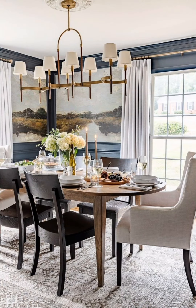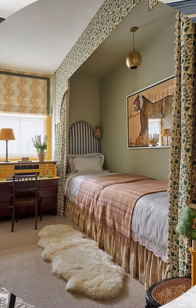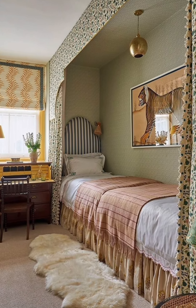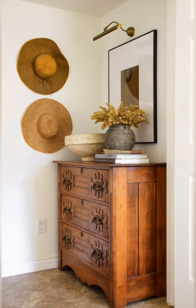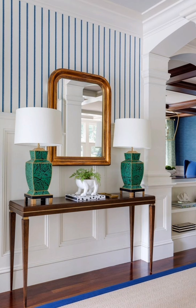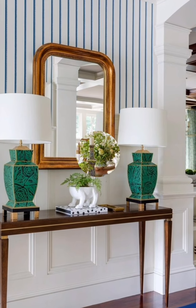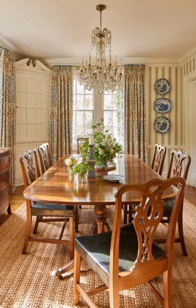Hello everyone, welcome to House Decor. Today in this video I am going to show you some country style cottage decorating ideas. Let's have a look. Country style cottage decor embraces a cozy and homey feel, often featuring a blend of rustic and natural elements. Here are some practical tips to achieve a country style cottage decor in your home.